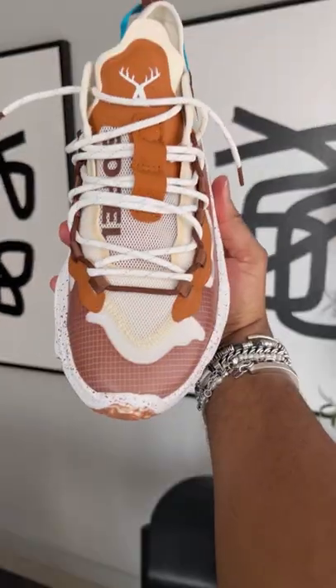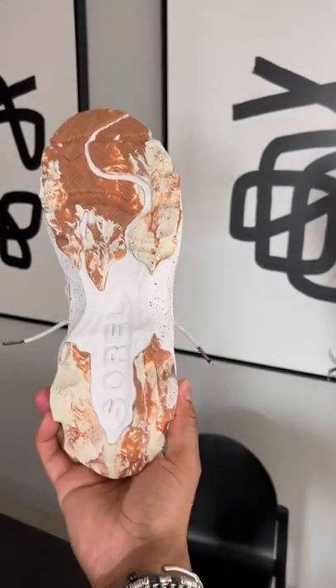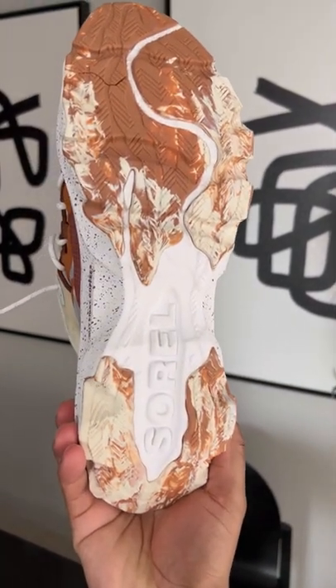So first impression, these are super lightweight. I love how these feel in my hand. The speckled sole, I'm a huge fan of. And the outsole looks like a little coffee and cream — that's a nice touch.